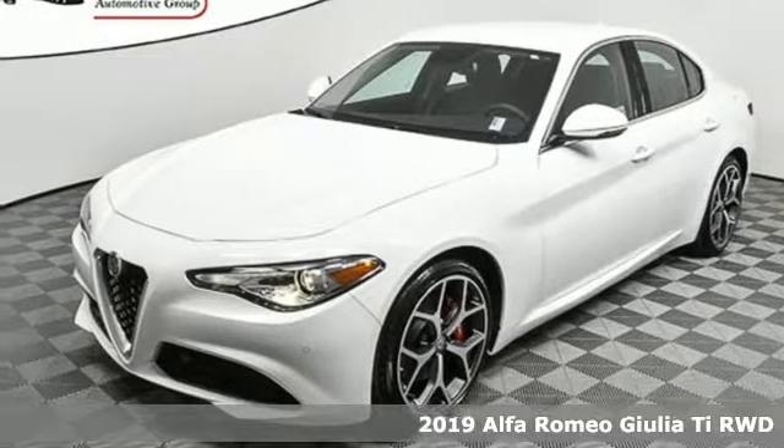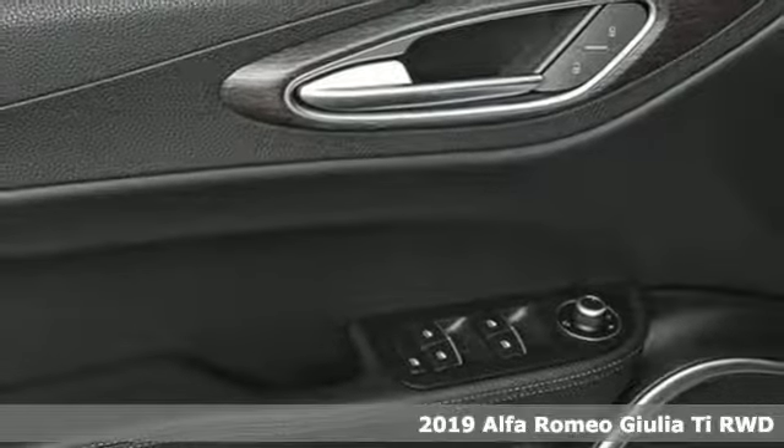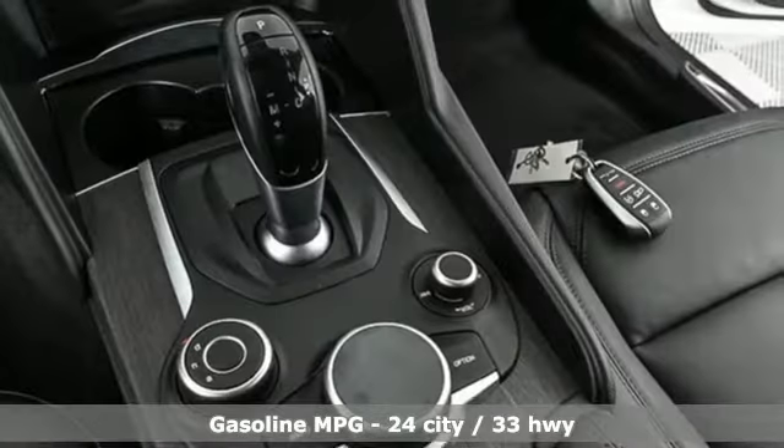Here's a new 2019 Alfa Romeo Giulia. The Giulia not only delivers enthusiasm behind the wheel, but it also boasts an interior with rich materials exuding stylistic elegance.